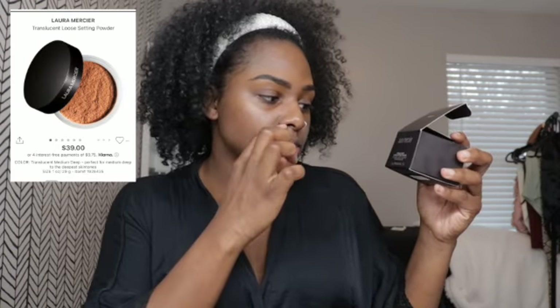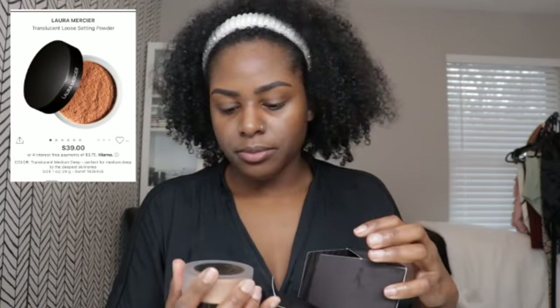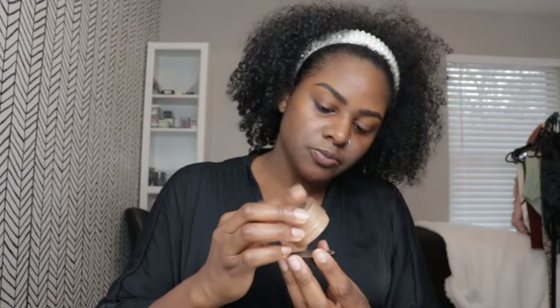Another product I recently purchased is the Laura Mercier Translucent Loose Setting Powder in the color Medium Deep. I tried it, loved it, and kept it. Jackie Aina was probably the one who sold me on this one — she used it all the time to blot her face and go over it to make sure nothing seeps through, like any oils.